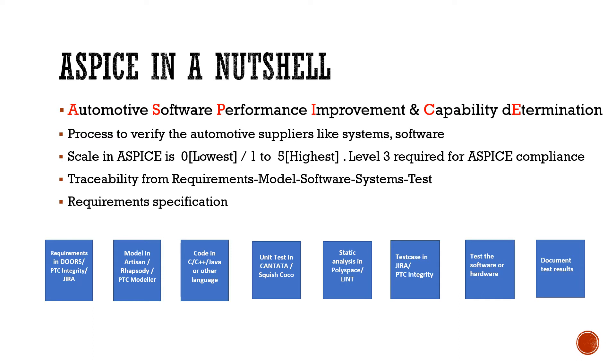For example, you might use DOORS or PTC Integrity to manage your software requirements, and you might use Rhapsody or other modeling tools to develop software models. These models can generate code, or the code could be developed manually. Then it's tested in different tools like Cantata, and the software is done with static analysis using different tools like Polyspace or Lint.